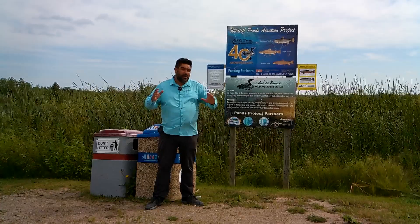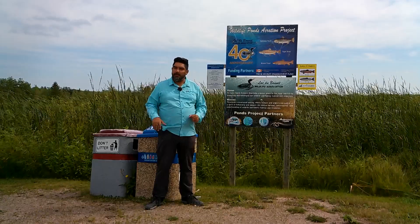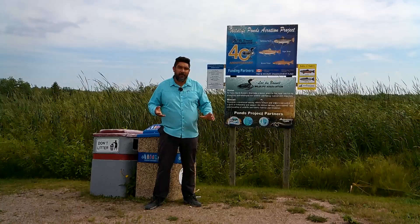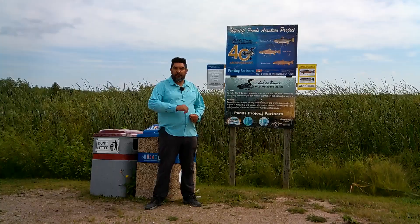Now, when I hear trout pond, the first thing I think about is a fly rod. But as you can see, it's rather windy today, so a fly rod might not be the best idea. And I do know a lot of my viewers actually don't have fly rods, so let's try and use something different out there — let's have a look at the setup we're going to be using.